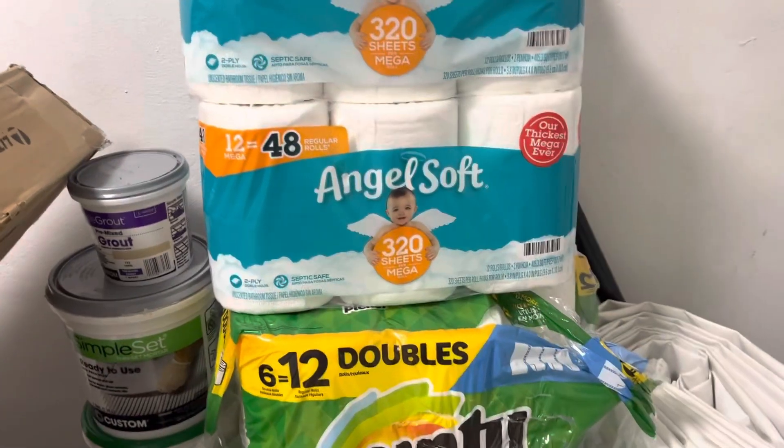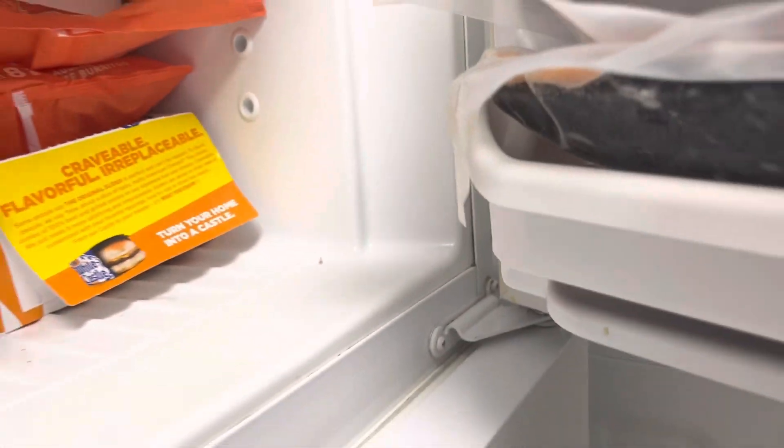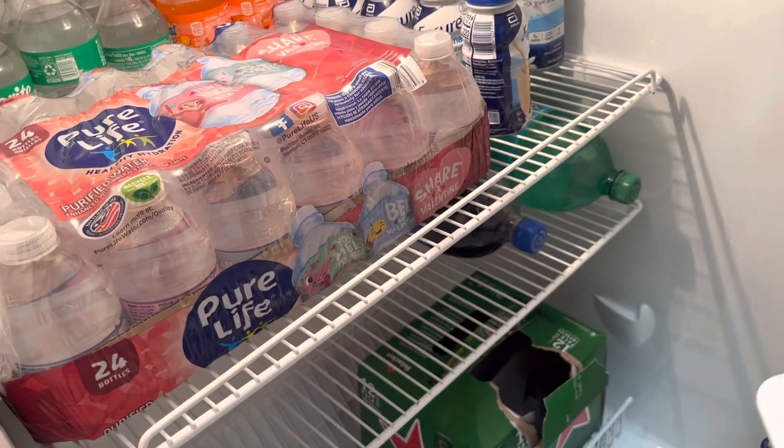Some paper towels and toilet paper. And here we have a case of water.